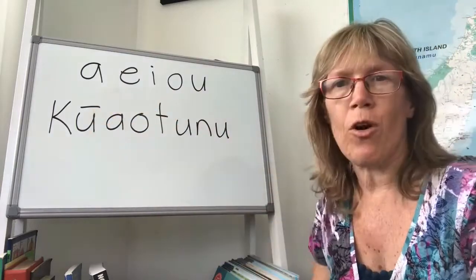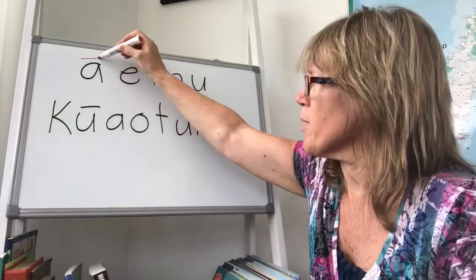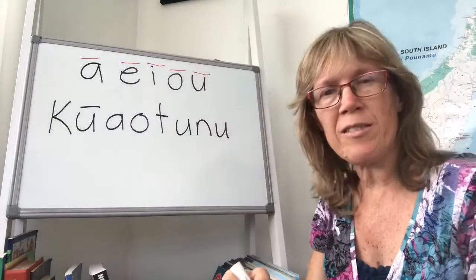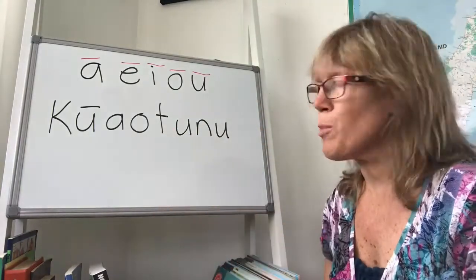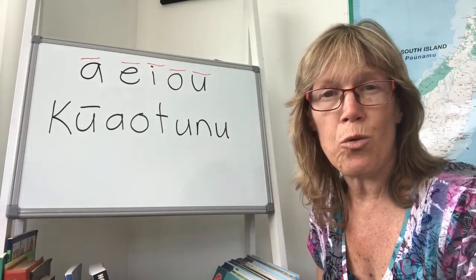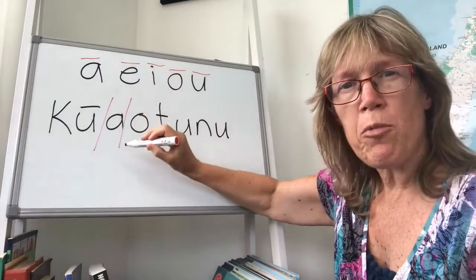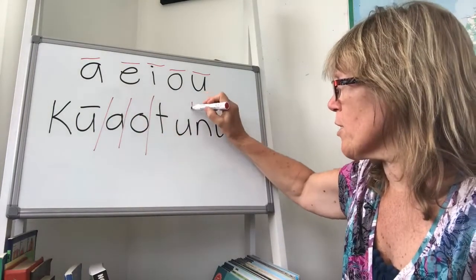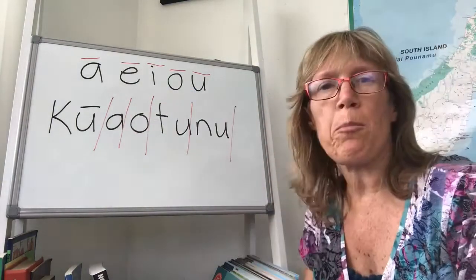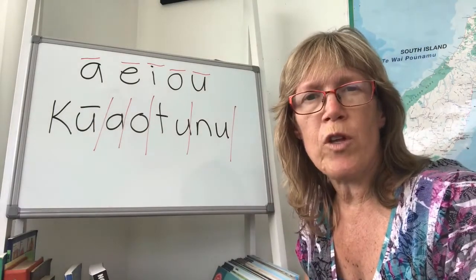If there is a macron, then it just makes that sound a bit longer. So if there was a macron here, this would be a, e, i, o, u — just makes them a little bit longer. So with this place name, this beautiful place on the Coromandel Peninsula, just north of Whitianga, this is the way that I break up every place name and every word in Māori language to make it easier to pronounce, by putting a break after every vowel.